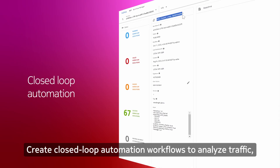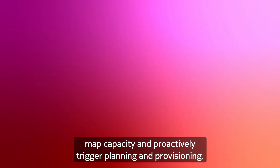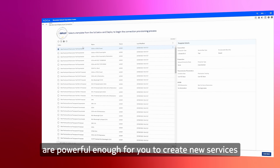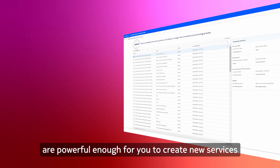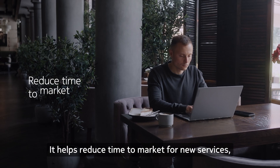Use analytics to ensure your customer always has the bandwidth they need. Create closed loop automation workflows to analyze traffic, map capacity, and proactively trigger planning and provisioning. WaveSuite's automation capabilities are powerful enough to create new services and monetize them quickly, helping reduce time to market for new services.